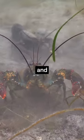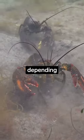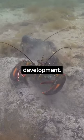It's worth noting that the size and shape of lobster legs can vary depending on the species and the individual lobster's stage of development.